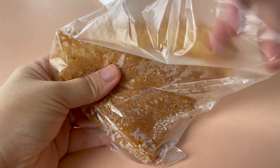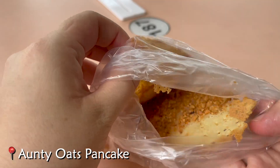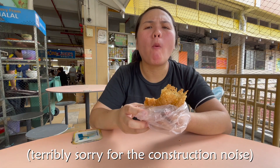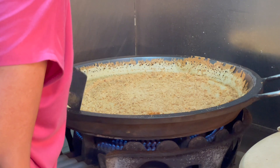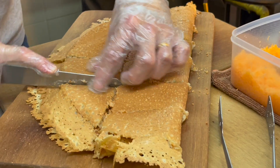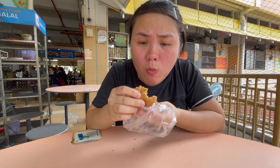Let's try this freshly made pancake. Very crispy outside, fluffy inside. The filling is peanut. It reminds me of Filipino hotcakes because it's fresh and steamy. It's crunchy outside, super soft and bouncy. It's really good.